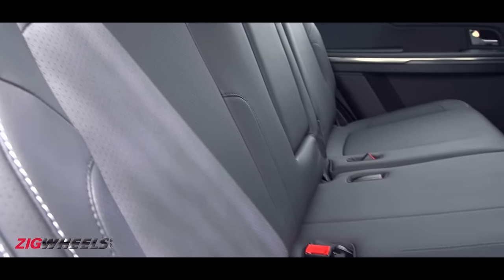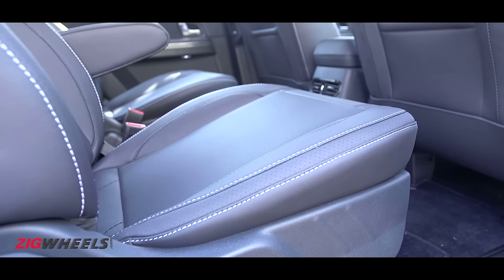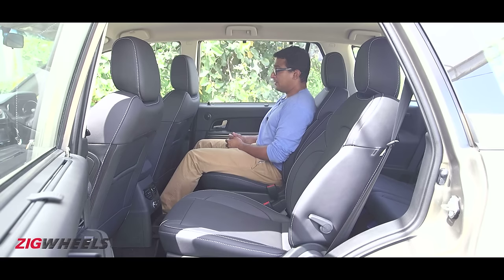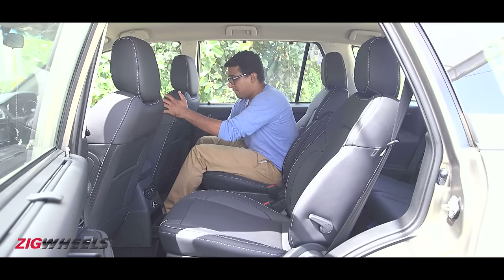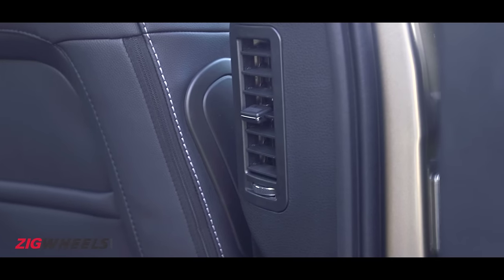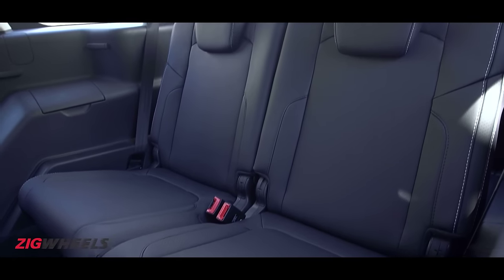The Hexa comes with a bench middle row, but the six-seat version with captain seats is what really defines the experience. The name Hexa came about because Tata wanted this to be a six-seater. The captain seats are very nice and supportive, with lumbar support controls accessible from the rear. There's ample legroom — even with the front seat at my driving position there's room to spare — and even the third row gets usable space. Second row passengers get air-con vents on the B-pillars and floor console.